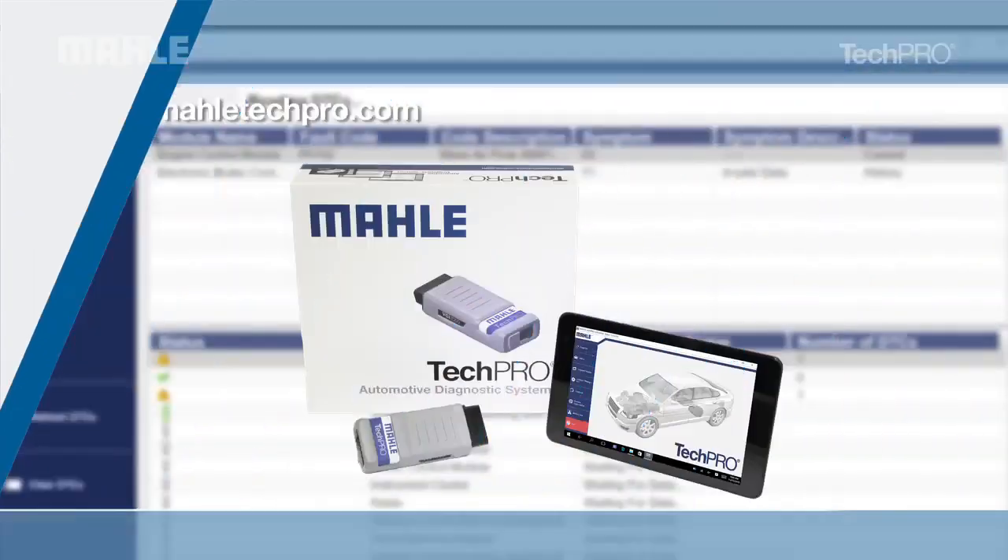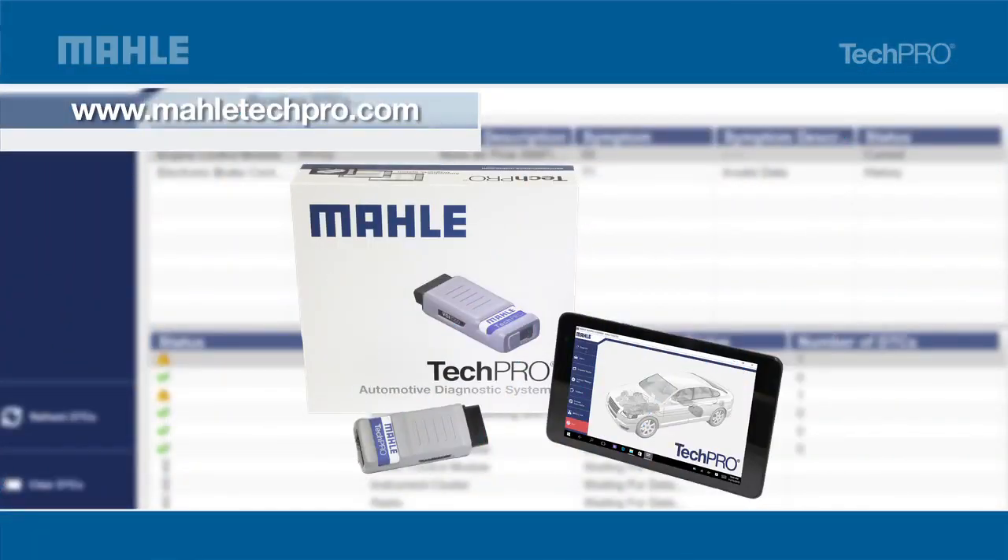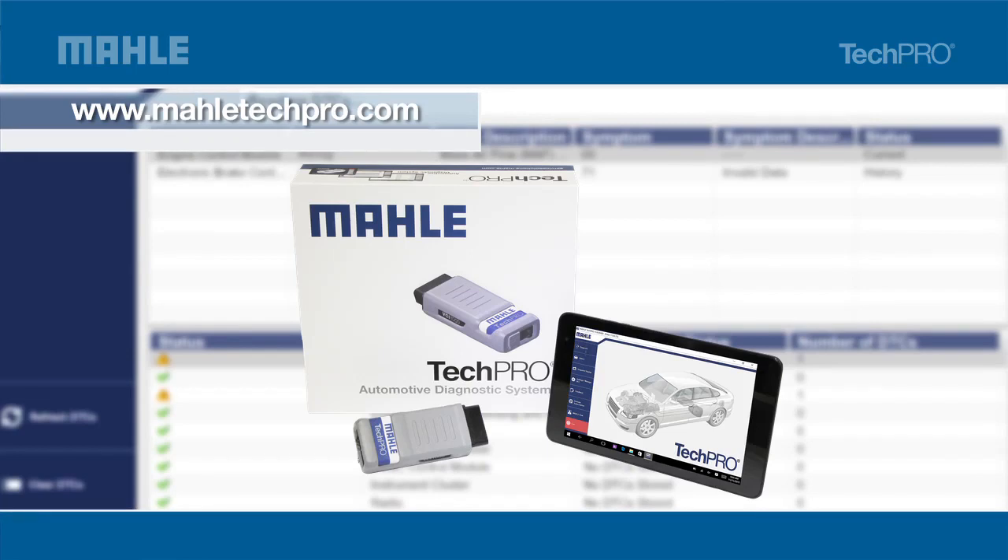Put your customers back on the road with the assurance that their repair needs are met. Visit MalaTechPro.com for a free demo and see how decades of Mala diagnostic expertise have resulted in the fastest diagnostic tool available.